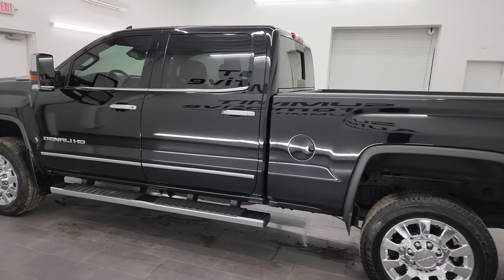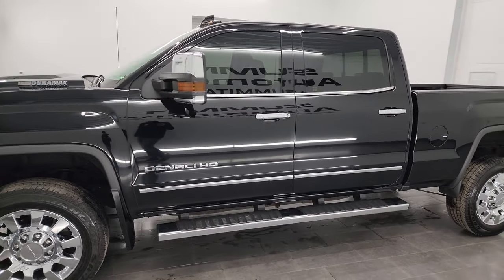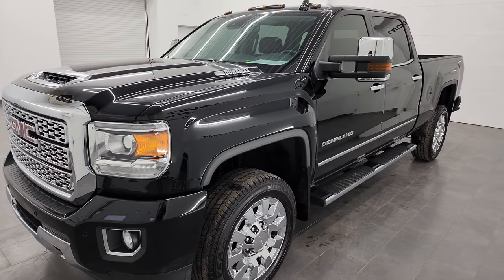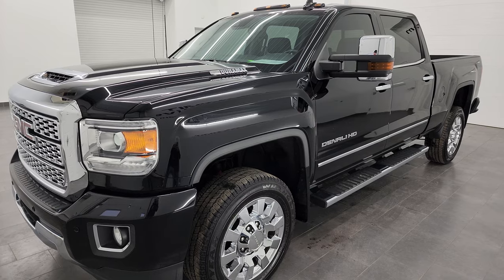This 2019 GMC Sierra 2500 has the 6.6 liter Duramax diesel engine — it's the L5P engine which puts out 445 horsepower. It's paired up with the Allison heavy duty 6-speed automatic transmission.